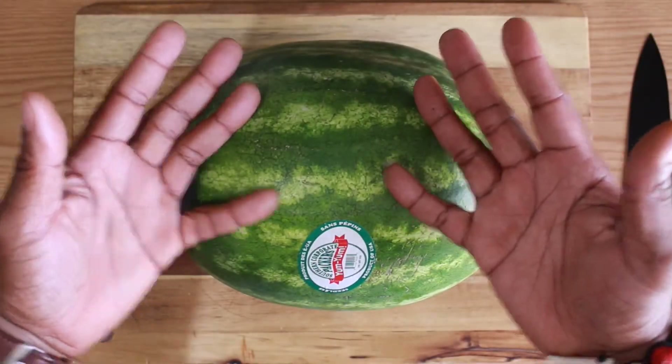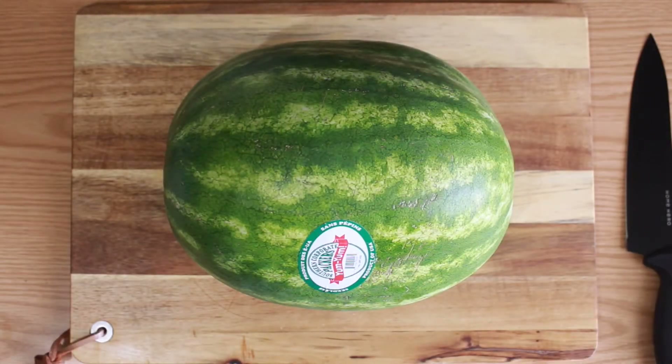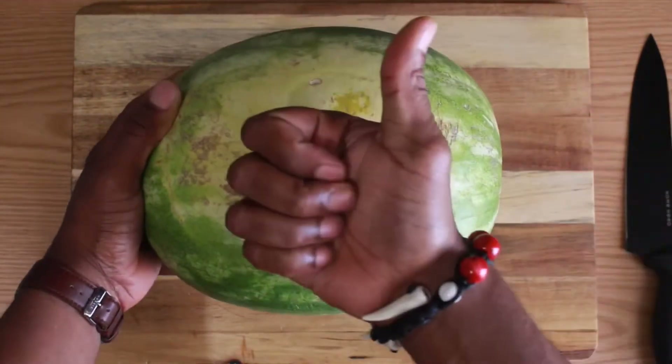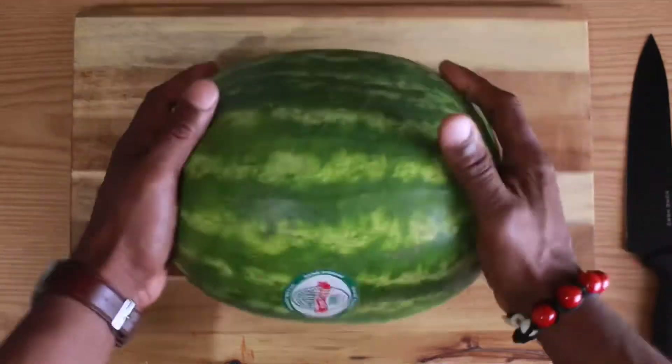Quick tip — how to find the sweetest and juiciest watermelon? By the sunspot. The larger and creamier the sunspot, the sweeter the watermelon. Pretty cool.